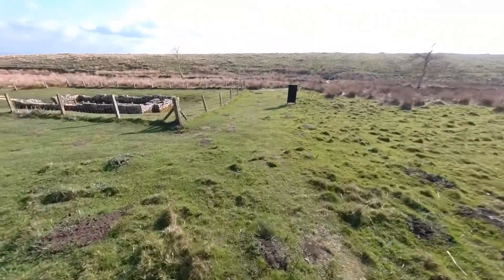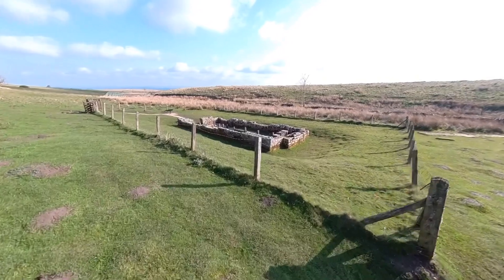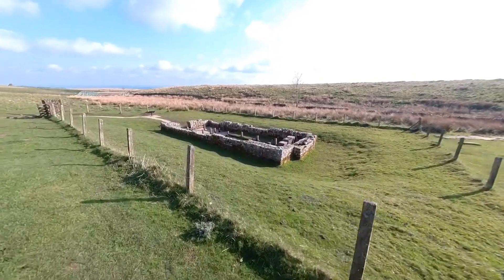Worshippers at the temple of Mithras must have used a very similar route to approach it. The building would have been partially buried to give it a subterranean, cave-like appearance.